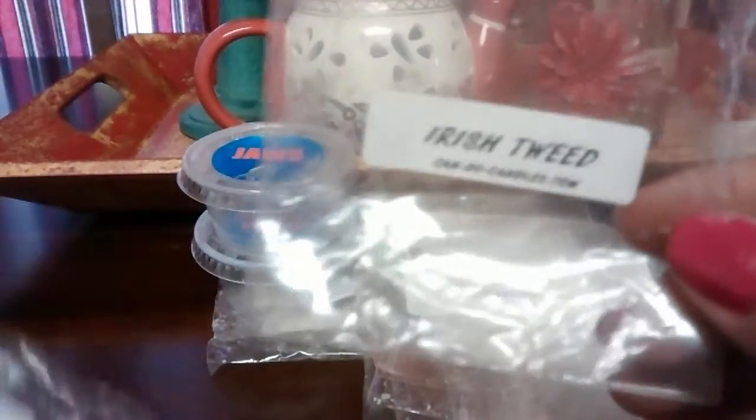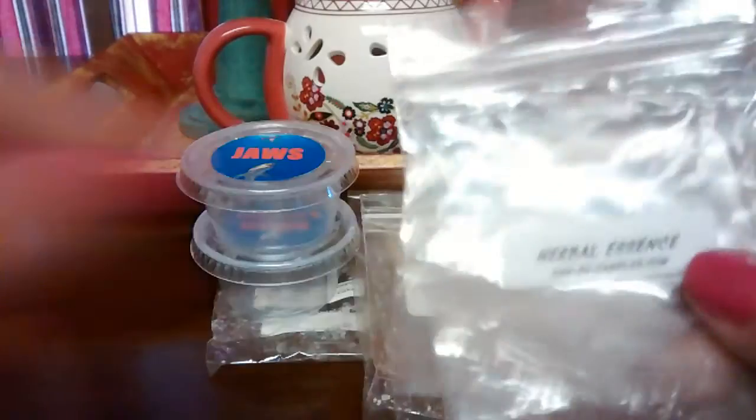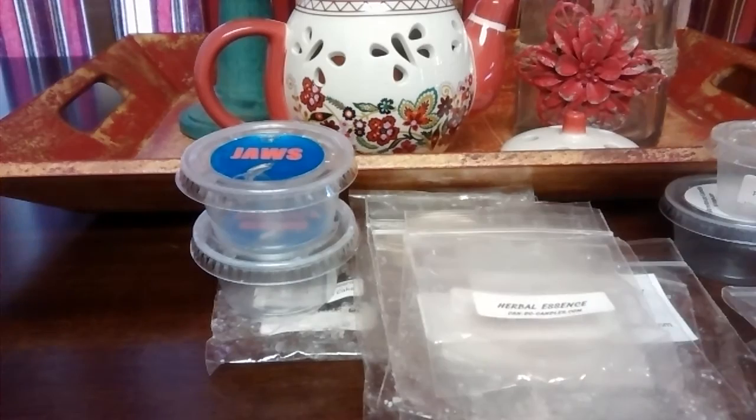Irish Tweed from Can Do Candles — I did this in a tea light warmer and I got much better results. I also did Herbal Essence in a tea light warmer — much better results. So I'm happy to say that with the tea light warmer I do get a good throw from Can Do Candles.